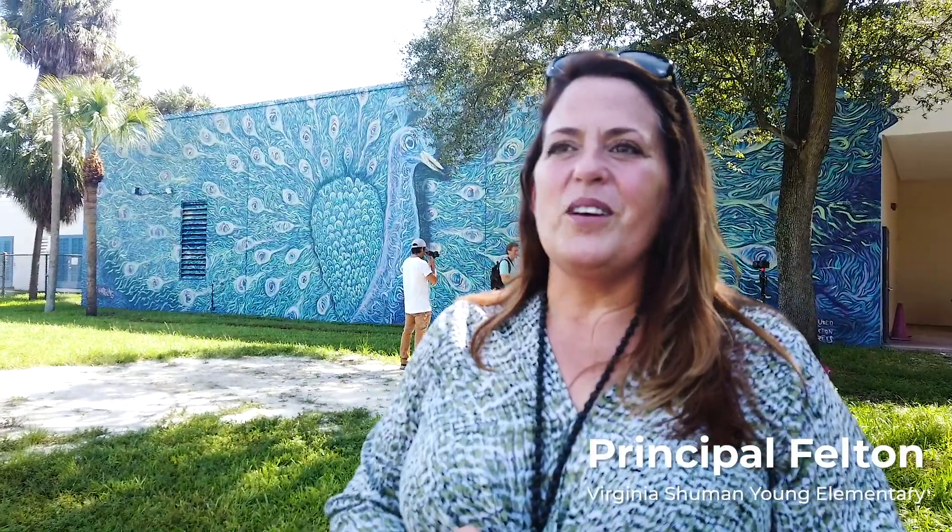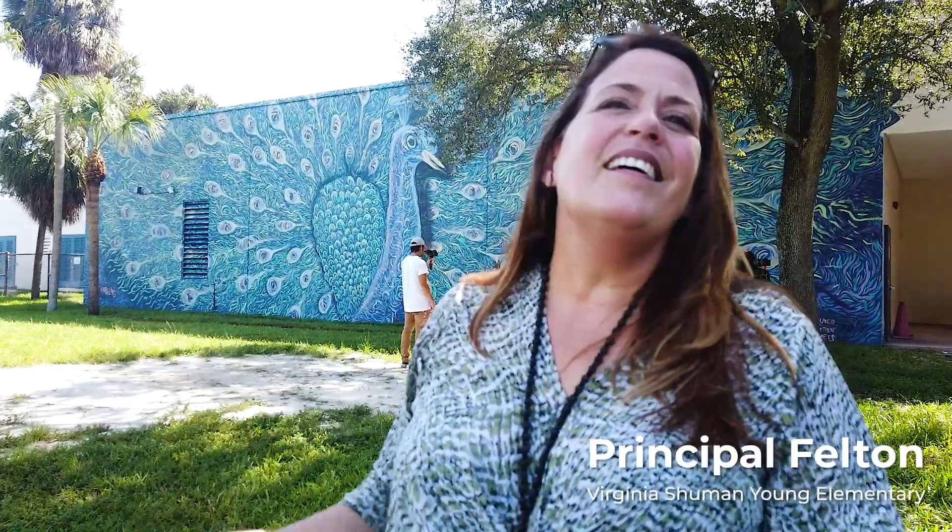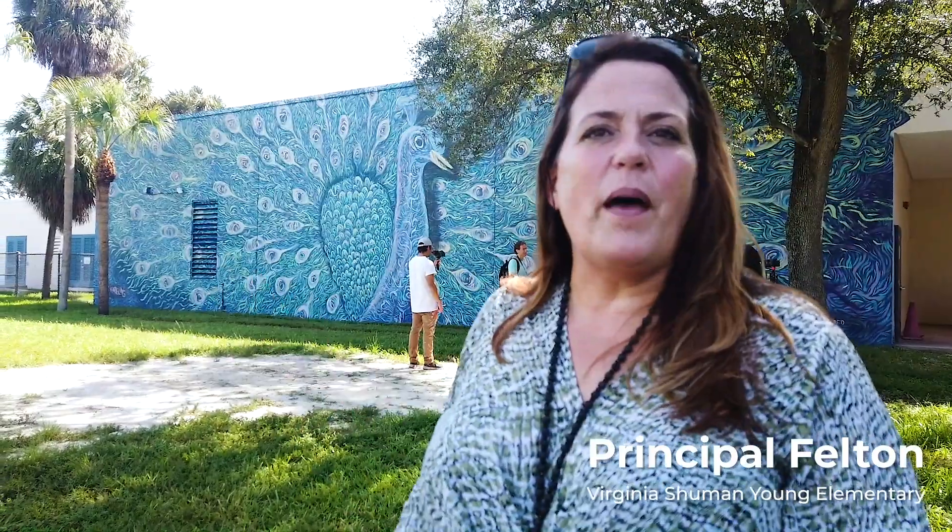This piece has brought so much joy already just from our families driving by and seeing pictures on social media. We know that when students are out here on our field playing with this as their backdrop, it's going to be cherished for many years. It brings me so much joy. I actually have to drive around the school to get to my parking space and I drive really, really slowly and just stare at it every morning and it just makes me smile. I think I've shared the pictures hundreds of times. It's just been extraordinary and such a gift.